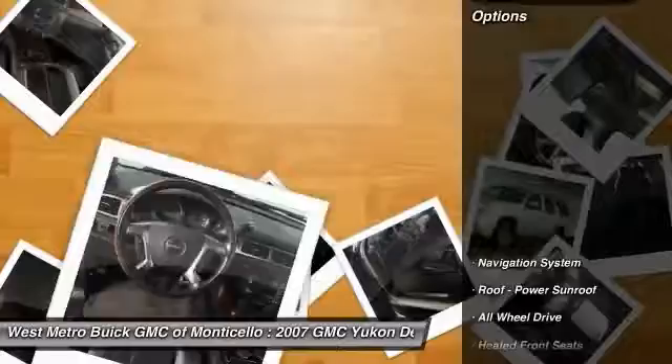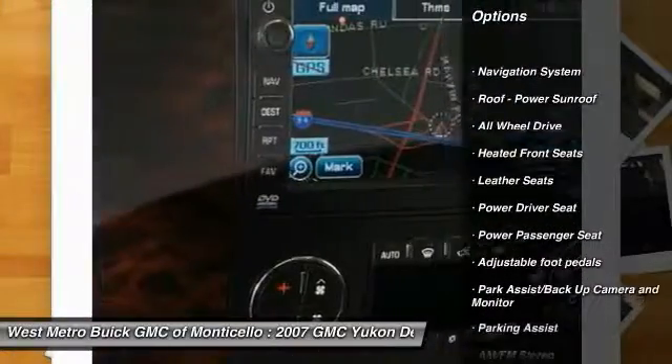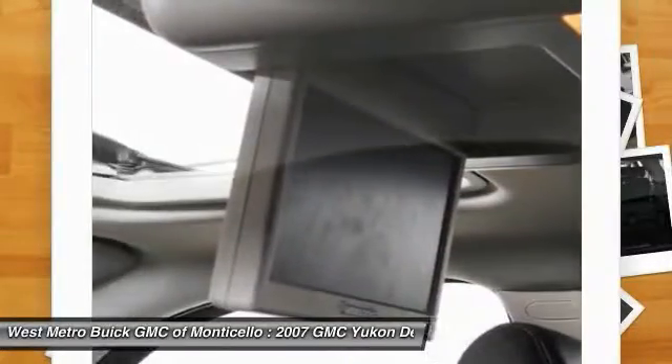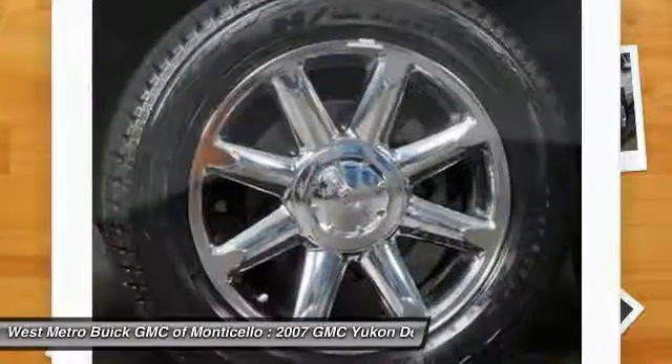Here are some of this vehicle's great options: third row seat, traction control, anti-lock braking system, all wheel drive, power passenger seat, navigation system, power steering, HomeLink garage door opener, and cruise control.